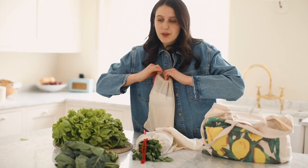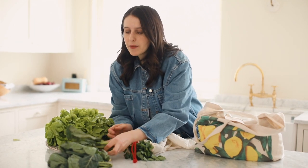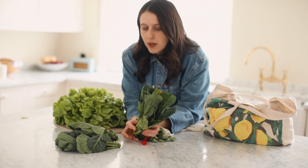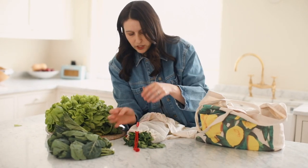Spring greens are a fantastic way of basically increasing the nutrition in your cooking. You could shred them and put them in a stir fry, they would be beautiful in a soup, you could add them into pasta dishes, or you can just finely shred them — they are delicious.